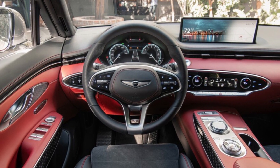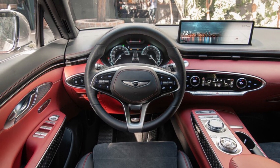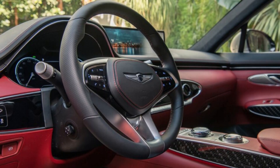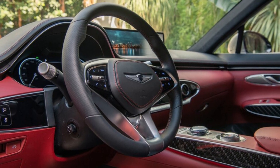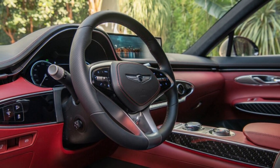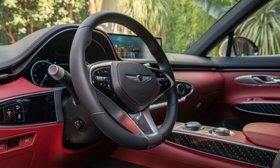Overall, it's a genuinely upscale environment. We're big fans of what this latest generation of Genesis products has to offer in terms of comfort, design, and features, and it looks like the 2022 Genesis GV70 will only continue that push. Based on this static experience, we're looking forward to our first drive of the new SUV sometime later this year.